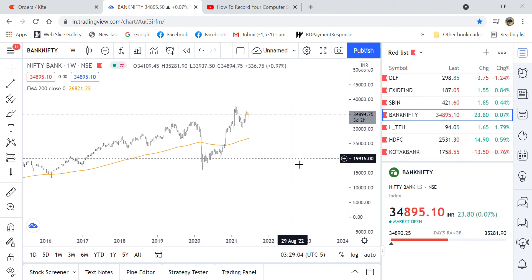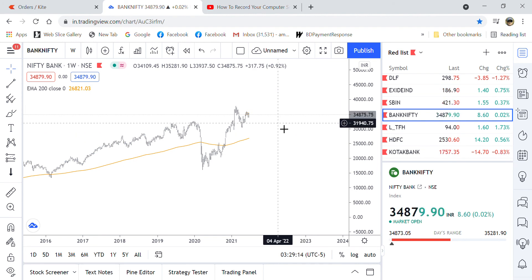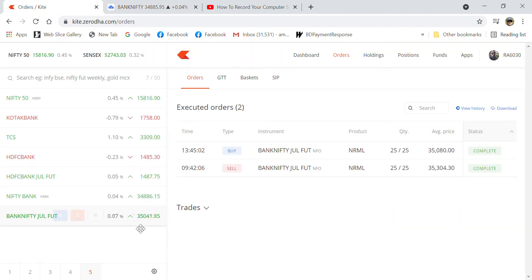When profit booking happens and consolidation happens, it comes down slowly. That is the chance for traders like us who follow trends — if it comes down, I will look to buy. That's my analysis on Bank Nifty. It has now moved to around 34,880, meaning it's about to touch 34,000.